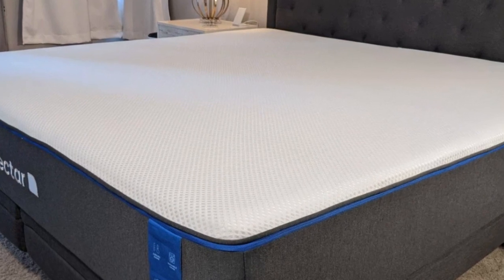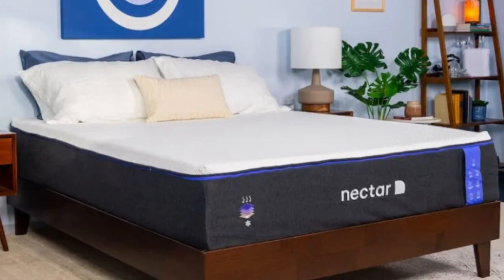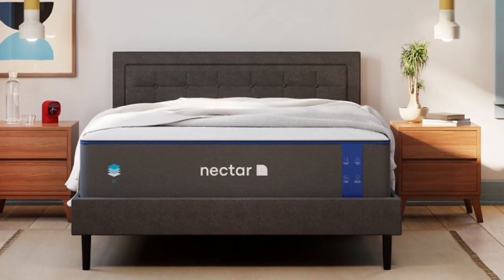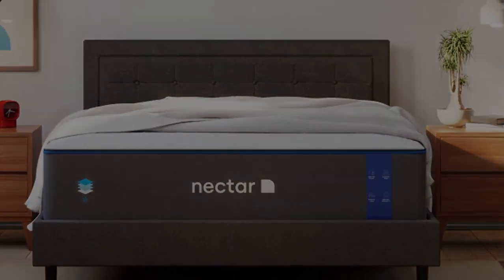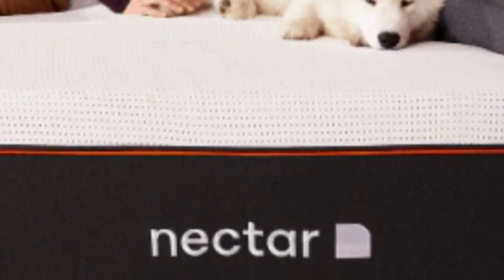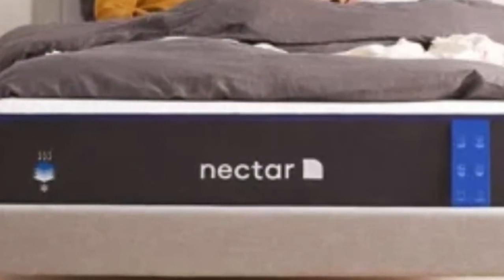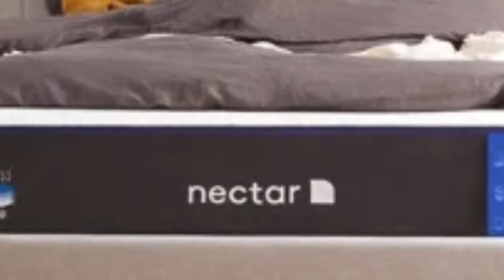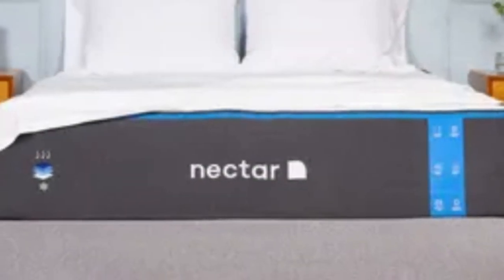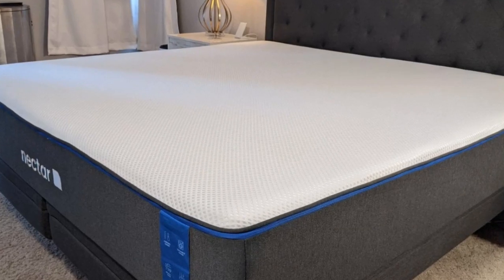The Nectar begins with a gel-infused memory foam comfort layer that adapts to the body to relieve pressure. A transitional polyfoam layer adds support under the contouring memory foam and helps keep your weight evenly distributed. The polyfoam base layer offers stability and support to the midsection to prevent uncomfortable sagging. A polyester, nylon, and polyethylene cover encases the entire mattress. Nectar ships free to customers in the contiguous U.S. and offers a generous 365-night sleep trial, giving you a full year to try the mattress. The mattress is covered by a lifetime warranty against structural defects.